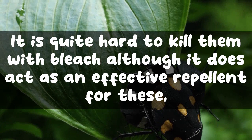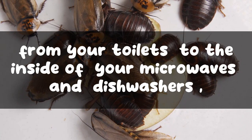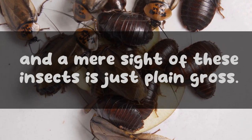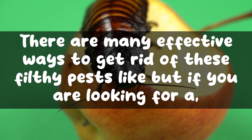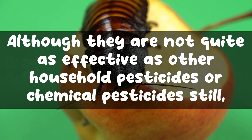Roaches are pests that can be spotted almost anywhere — from your toilets to the inside of your microwaves and dishwashers — basically in all dark places in your house. They are the filthiest insects found on earth, carriers of many serious diseases. There are many effective ways to get rid of them, but if you are looking for a cheaper solution, bleach can be one of your options as it can kill roaches on contact, although it is not quite as effective as other household or chemical pesticides.